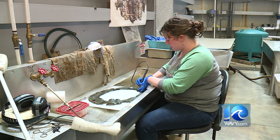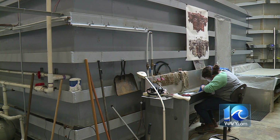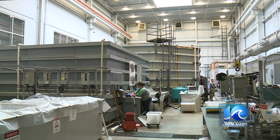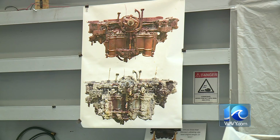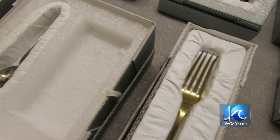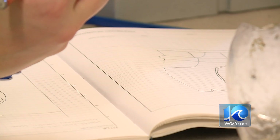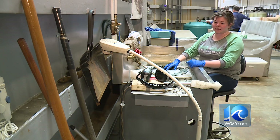Before I went to graduate school, I was volunteering here because I knew I was very interested in archaeological objects. Lori King, years later, is back at it. The conservation of the Monitor means a lot to me. It is a process that I saw started when I was in high school. As someone who is very passionate about cultural heritage, being able to work here and see it firsthand and see the real progress that it's making — it's amazing.